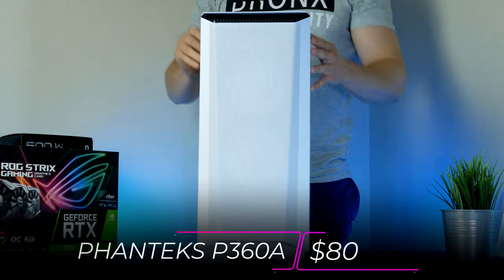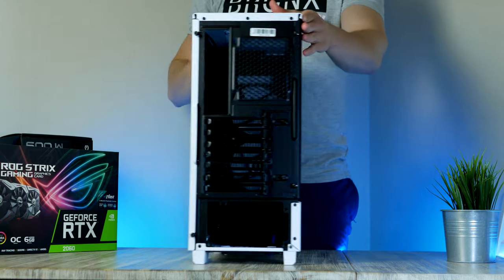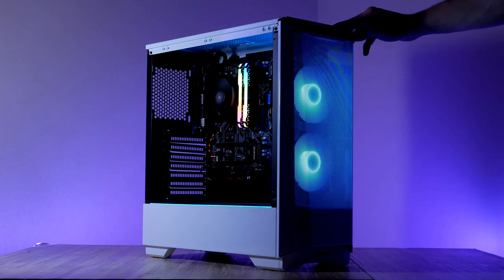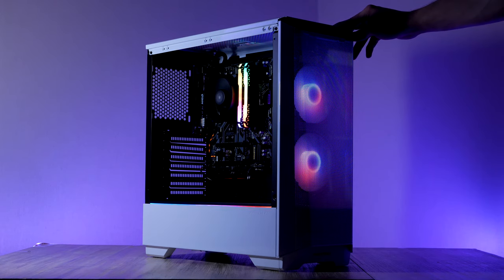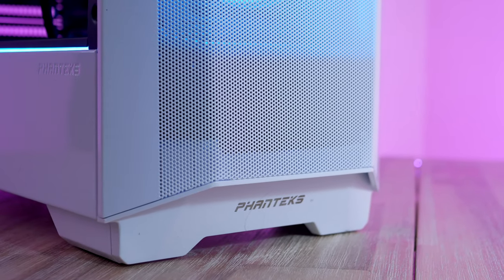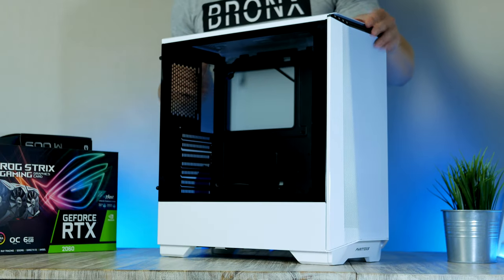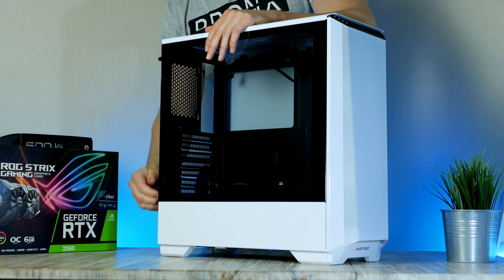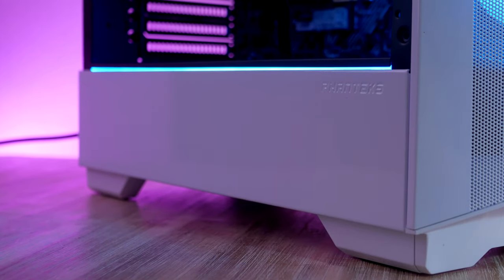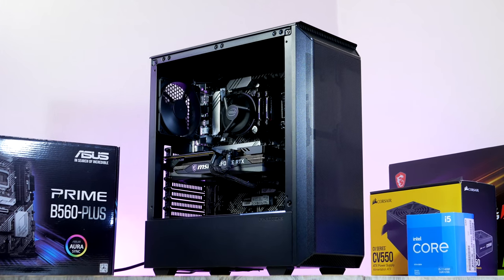We're going to use a case from Phanteks called the Eclipse P360A — a mid-tower with great airflow, coming in at $80. You can adjust the included RGB fans using the button at the top in a wide variety of colors and patterns. The well-ventilated front allows for maximum airflow for cool and quiet PC operation. I'm very happy with Phanteks as a brand, and if you're not interested in RGB, I recommend the P300A, which offers similar build quality for just $60.